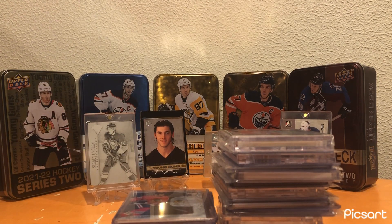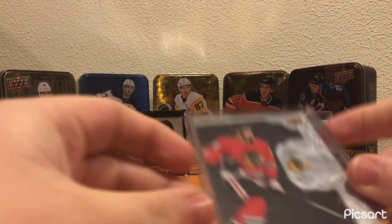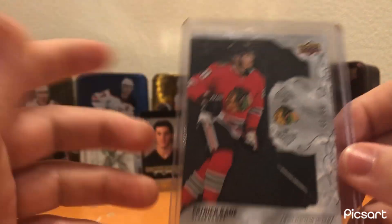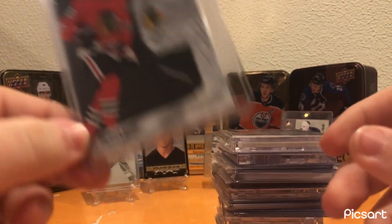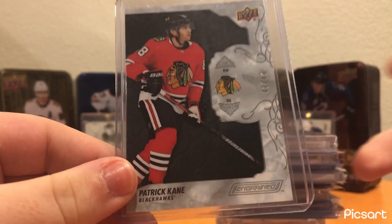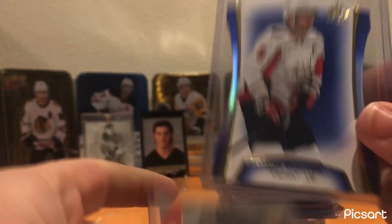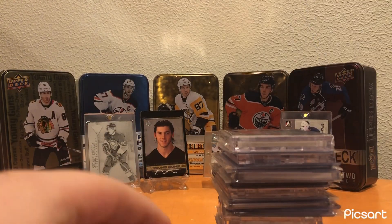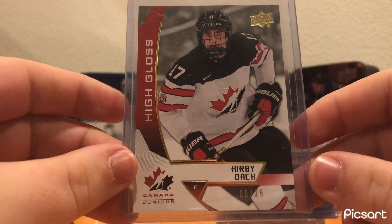Now we're moving on to a recent card show that I went to and my pickups from that. We'll start off with a Patrick Kane Engrained, number 48 out of 49. With him signing recently and finally coming back to the NHL, if he does get hot, it's a nice low-numbered card of him — easy sell. I got it for like $3. Ovechkin always sells well — Blue die cut, $3 again, worth the risk. High Gloss of Upper Deck Juniors of Kirby Dach out of 25.